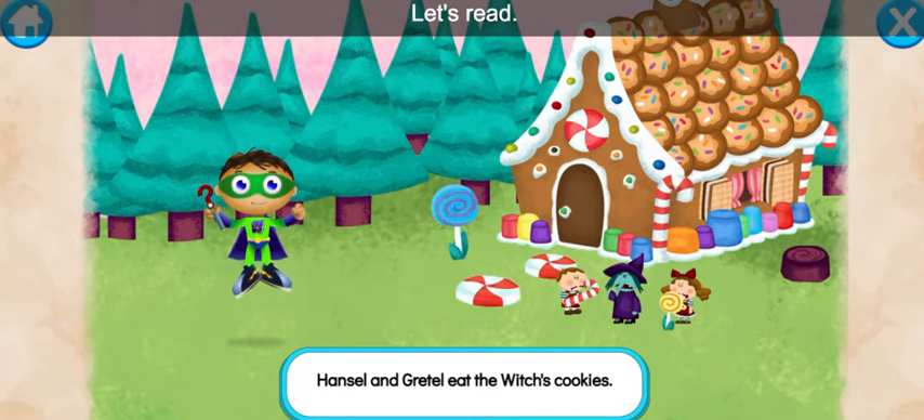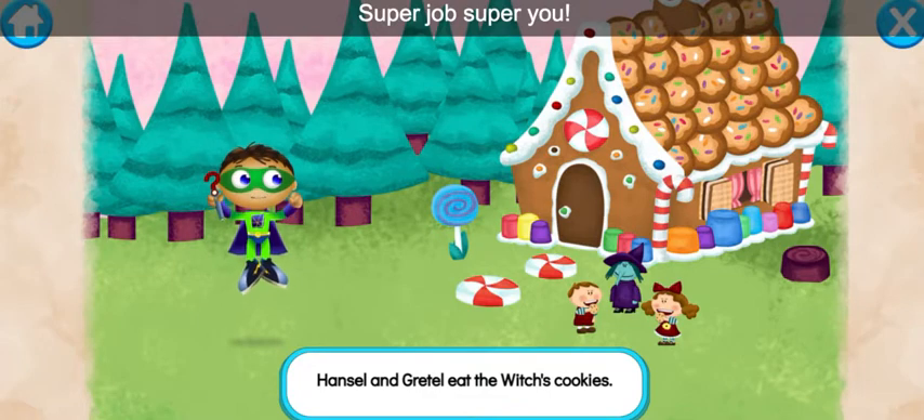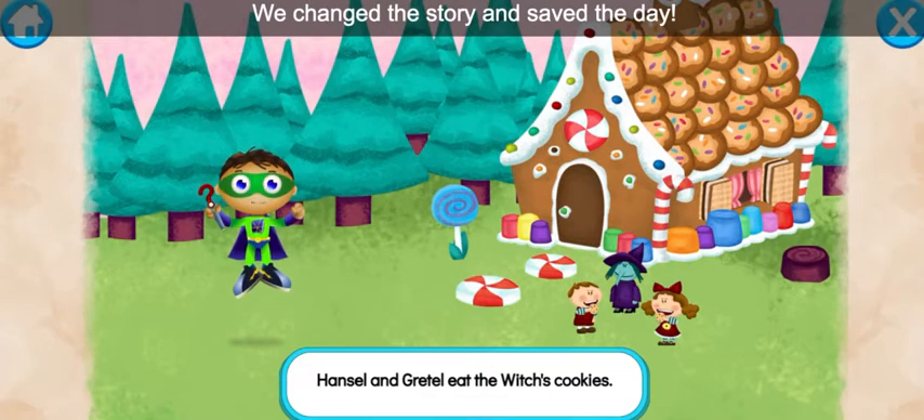Let's read: Hansel and Gretel eat the witch's cookies. Super job, super you! We change the story and save the day.